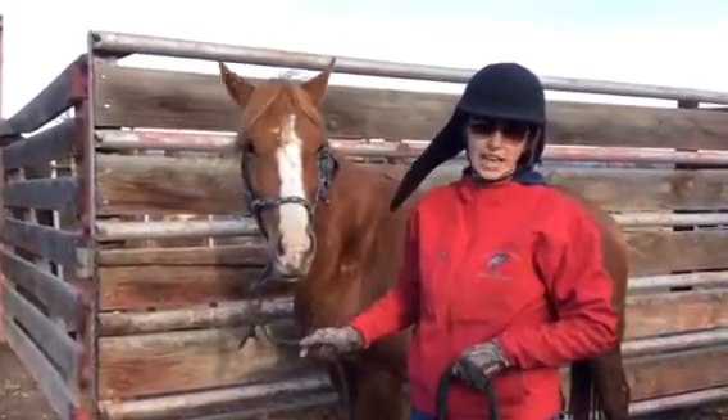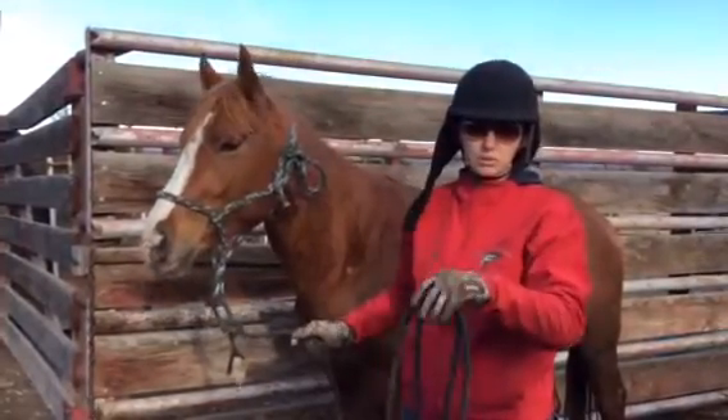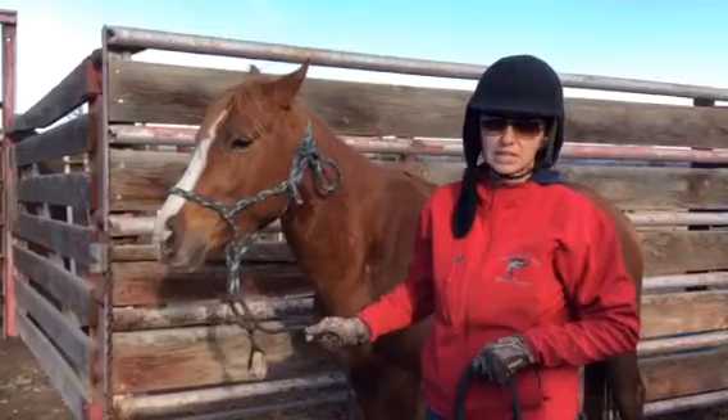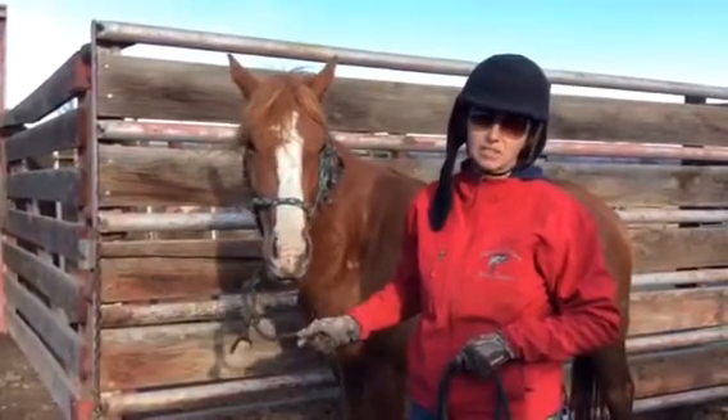He's got really good cadence, which is he's got an even tempo and rhythm through all of his gaits. So that makes sport horse people super excited because a lot of times you have to teach that and he already has that naturally.